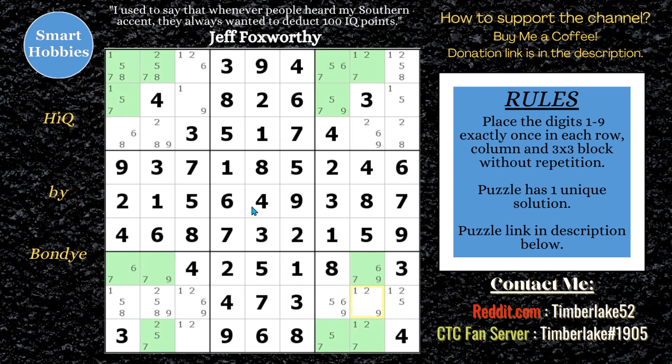Move on to the sevens — nothing extra you can do with the sevens. Move on to the eights — nothing you can do with the eights. Move on to the nines, and you might spot another X-wing. There are only two spots in columns three and seven, so either it has to be here or here, or here and here, which means we can eliminate a nine from right there and right there.